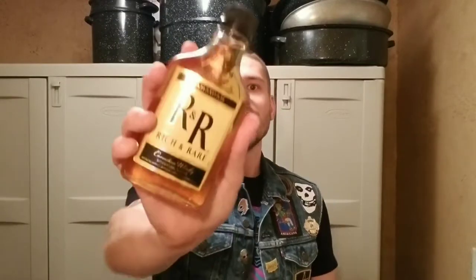Welcome to Dwarven Kegger, I'm Tanner, and today we're back for another budget booze review. For those unfamiliar with this series, that's when we take a budget bottle of alcohol — meaning under $30 — and give it a good review. Today is a special budget booze review because this is R&R, Rich and Rare Canadian Blended Whiskey.